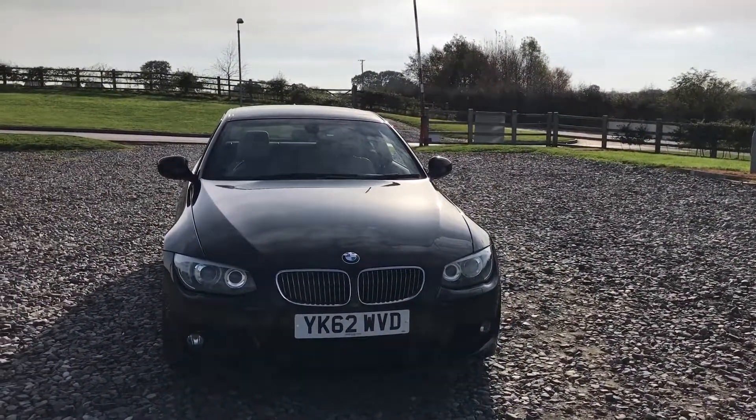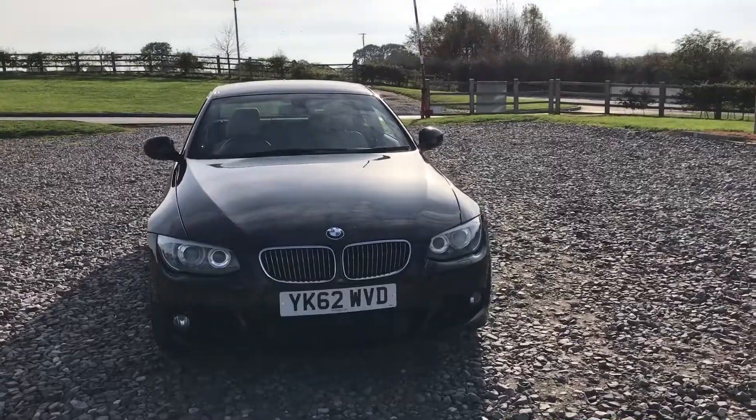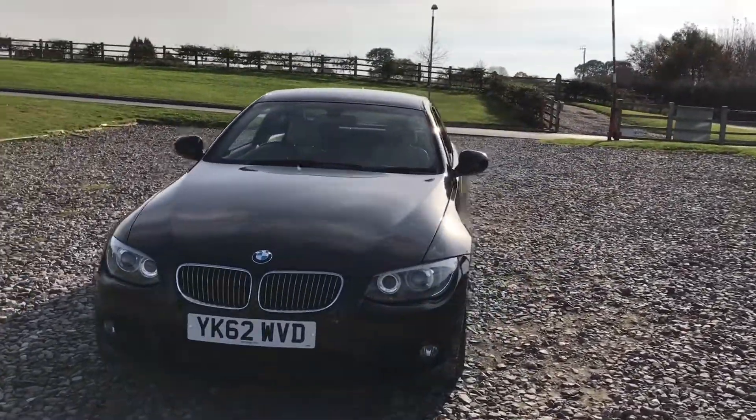We have the angel eye headlights, we have privacy glass, and we've got parking sensors in both the front and the rear of the vehicle.